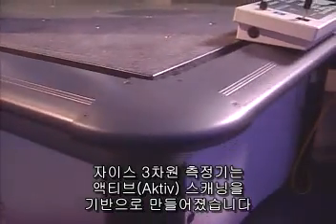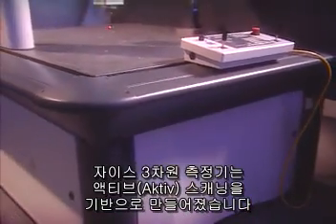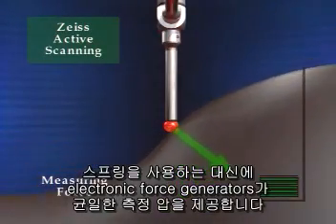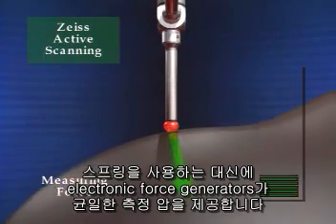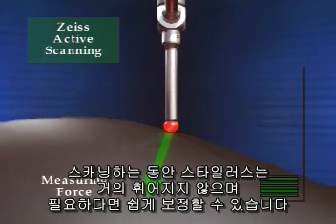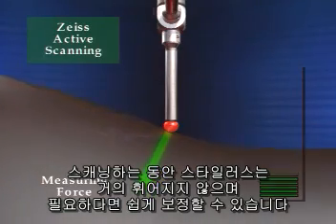ZEISS scanning CMMs were designed from the ground up to use active scanning technology. Instead of springs, electronic force generators apply a constant measuring force to the part. The resulting stylus bending is small, constant, and easily compensated when necessary.